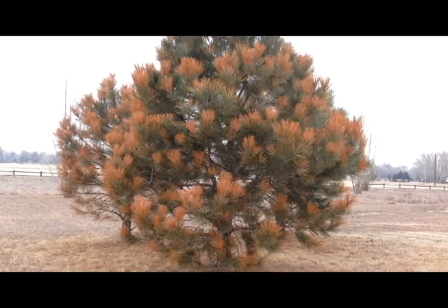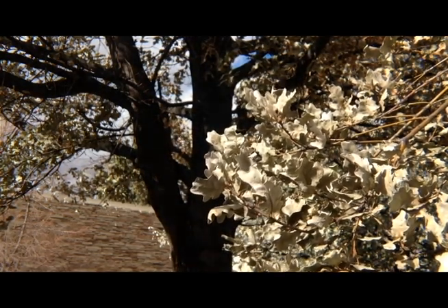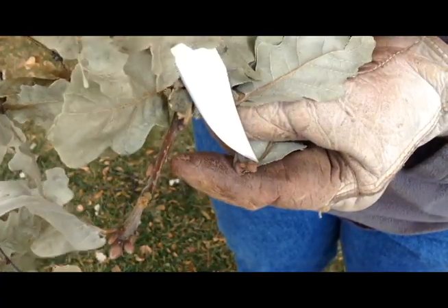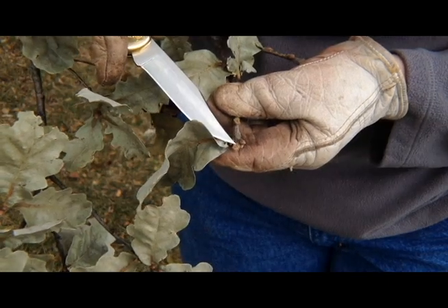Many conifers and deciduous trees and shrubs showed freeze damage immediately with straw-colored needles or flash-frozen leaves. Buds and shoots suffered freeze injury that in some cases resulted in death of buds or the entire plant. However, long-term impact on these buds won't be seen until spring.